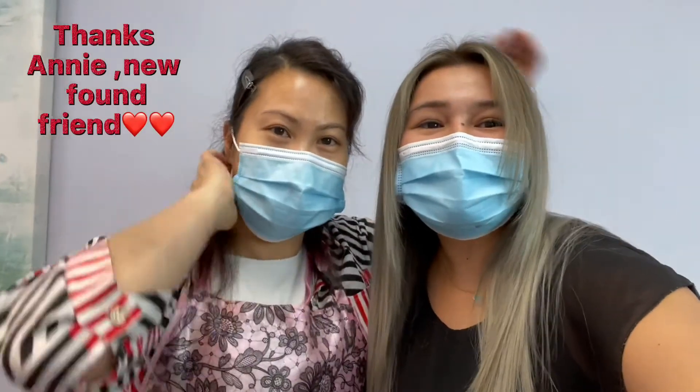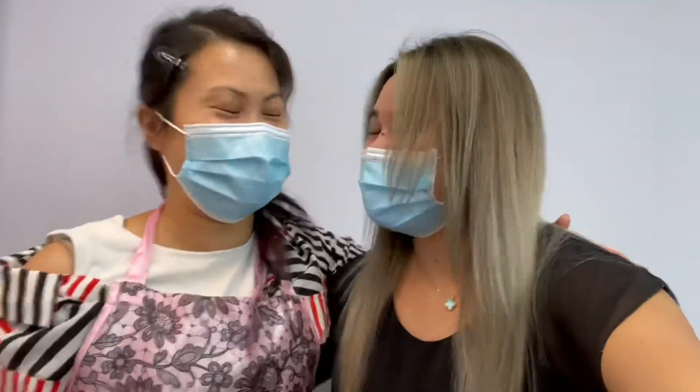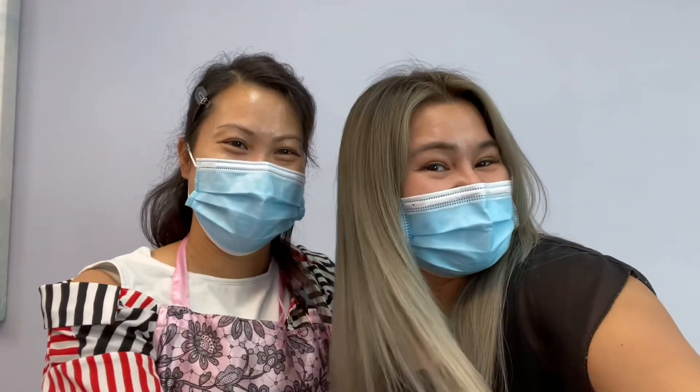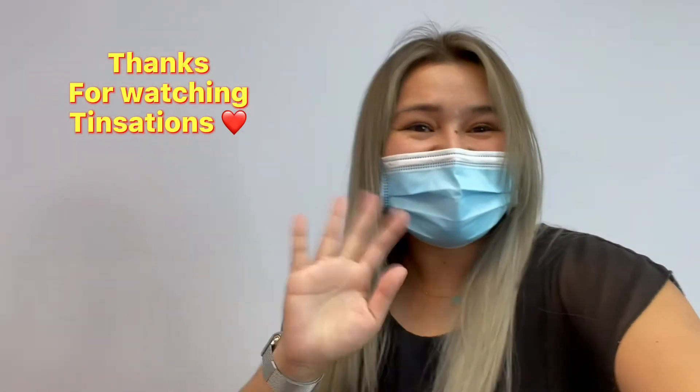This is the big reveal, guys. Thanks to Annie — I love it. Don't forget to like and subscribe. She's a pretty girl now. Nice Haircut Salon at 989 O'Connor Drive. Thank you, guys. Remember, subscribe, please. Toronto, okay? Bye!